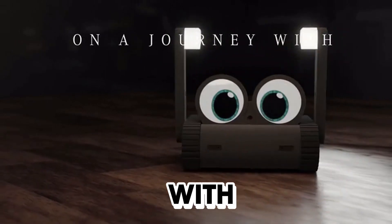Ready to embark on a journey with Dolly? Support our campaign now and let's innovate together.